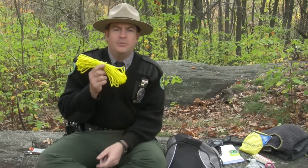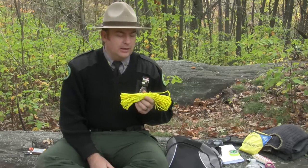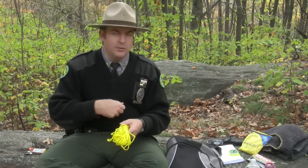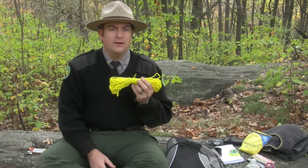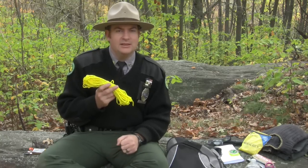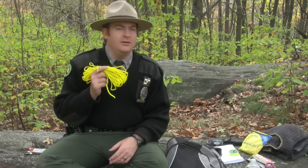Here we have some paracord — 550 paracord that can hold up to 550 pounds. Rope has a million uses: setting up shelters, putting up bear bags to keep food away from predators, making splints for broken arms or fingers by tying a branch or stick in place, replacing a broken shoelace, and so on. I always carry at least 50 feet with me in the wilderness. Making natural cordage from plant fibers is very labor intensive and time consuming, so it's much easier to just carry a bit of paracord in your pack.